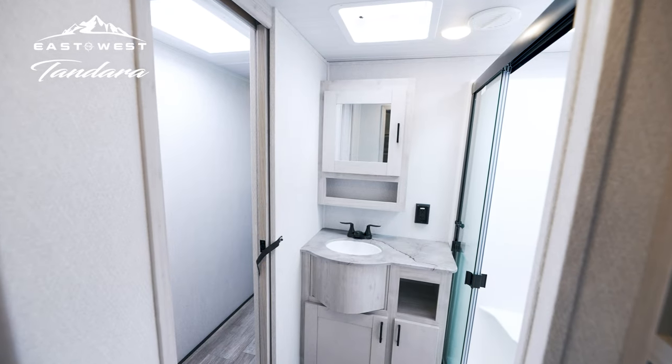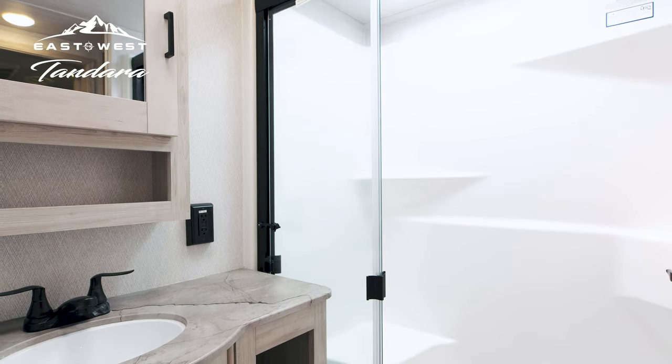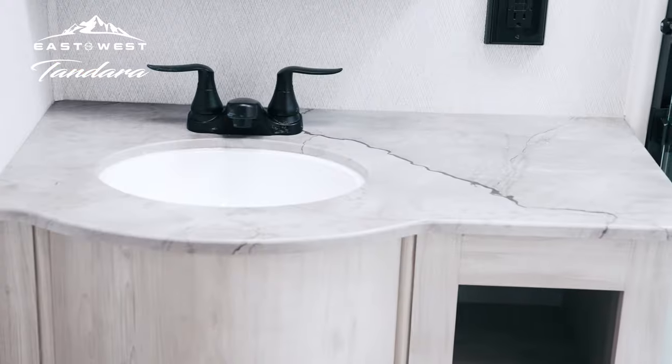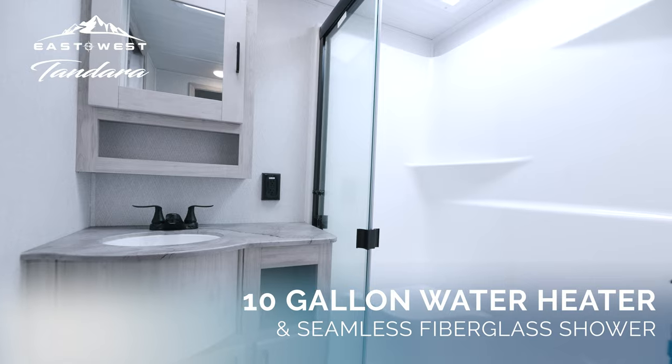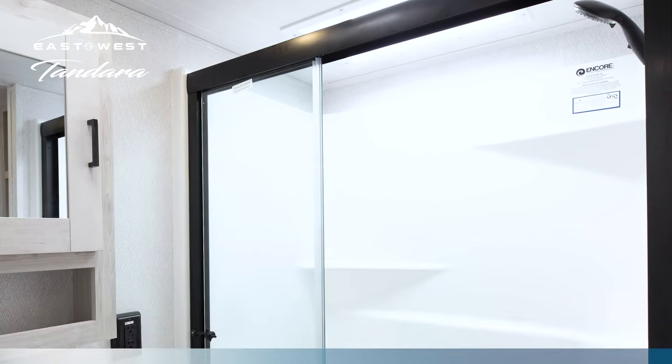Behind a space-saving pocket door, the Tandara bathroom is a sanctuary. Dual entries create a spacious residential bathroom with incredible storage and countertop space at the vanity. Enjoy long, hot showers with Tandara's 10-gallon water heater and seamless fiberglass shower.